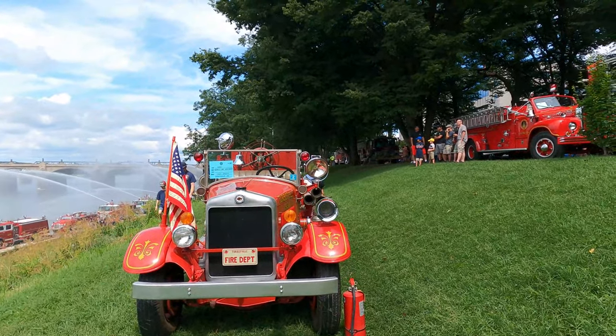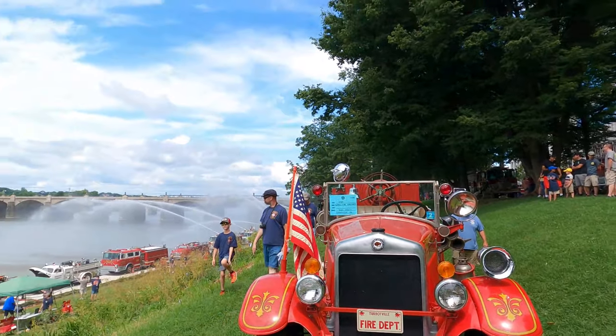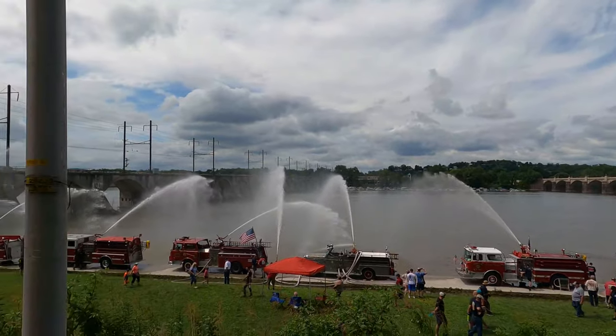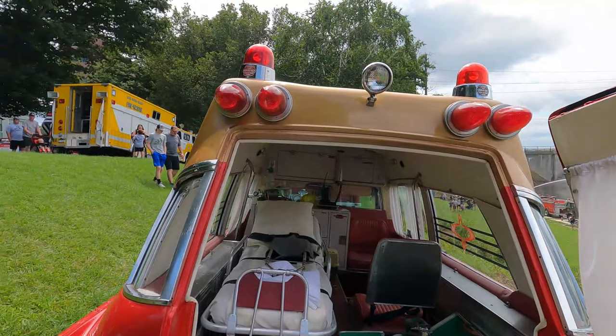There's another old one here — 1930. Look at the back inside of the ambulance.